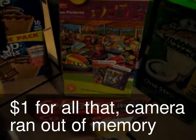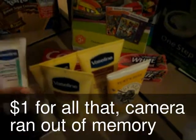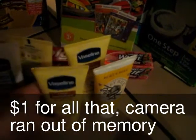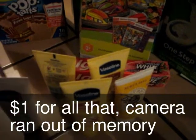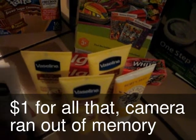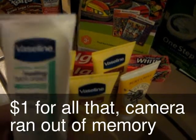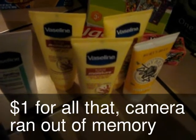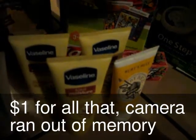Here's my HEB haul. I got four Vaseline — the Total Moisture — and I was finally able to find one of the Intensive Rescue for the other dollar-off coupon. I paid for these four together, and then the lady behind me said she found some of these next to the makeup, which is kind of odd. Sure enough they had one left, and I still had like three or four coupons left — but they expired today, so boo-hoo. These are all on sale at HEB for a dollar, so with the dollar-off coupon they're free.